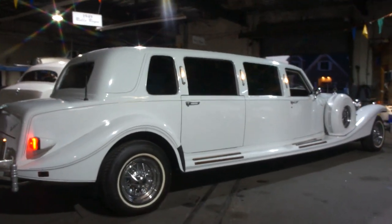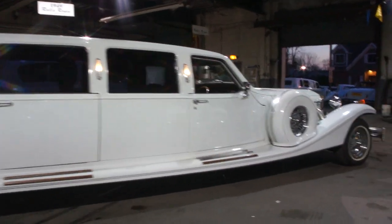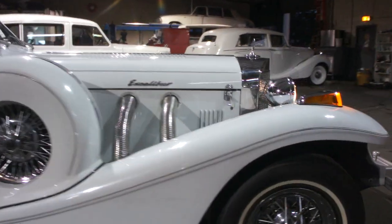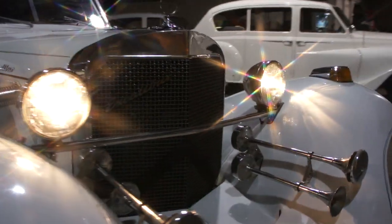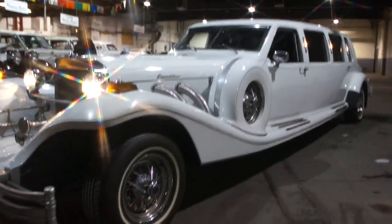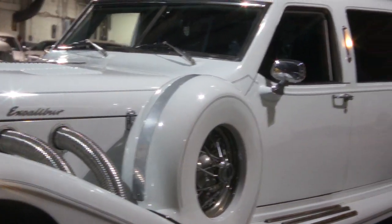Beautiful car. Wire wheels, tires look brand new. Car's well maintained, runs good, nice and quiet. Got a beautiful Excalibur chrome grille in the front — that's cool. I've never seen an Excalibur limo. Well, now you have, Mike. The first time for everything.